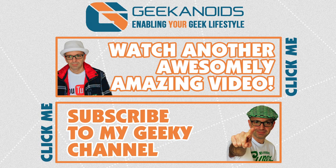I'll see you all in the next one. Thank you very much for watching. If you want to see another video of mine, please click the annotation on the top of your screen. You can also click the annotation on the bottom to subscribe to the Geekanoids channel. Thanks for watching — I'll see you all again next time.